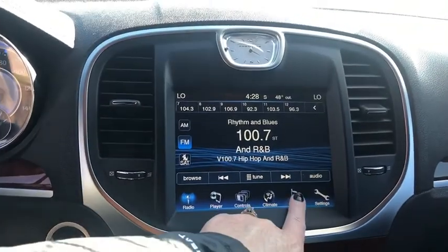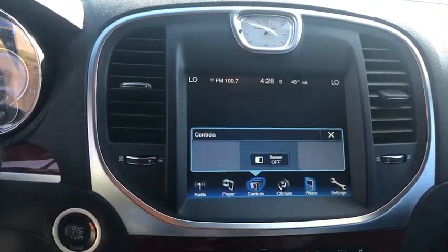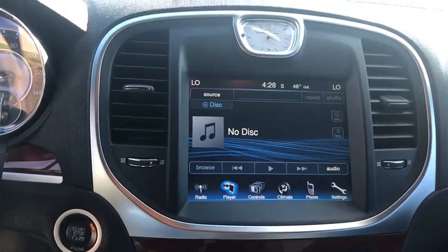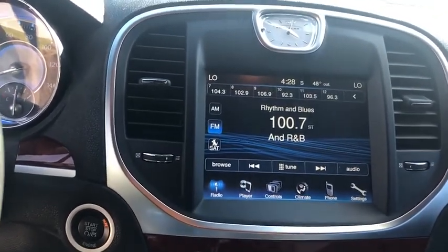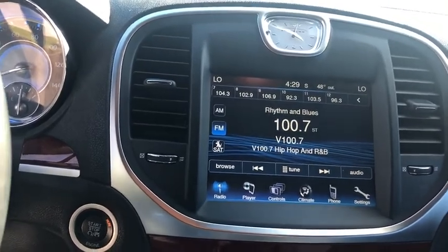Power windows, brake assist, remote keyless entry, panic alarm, Uconnect hands-free group, overhead console, tachometer, driver vanity mirror, front reading lamps, power driver's seat.